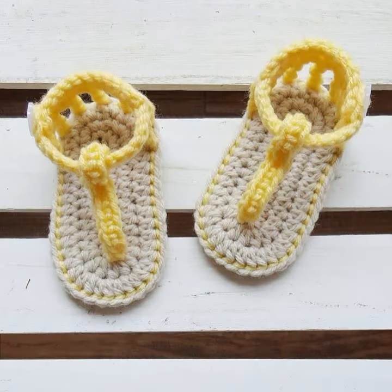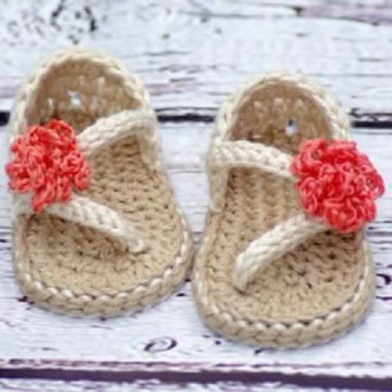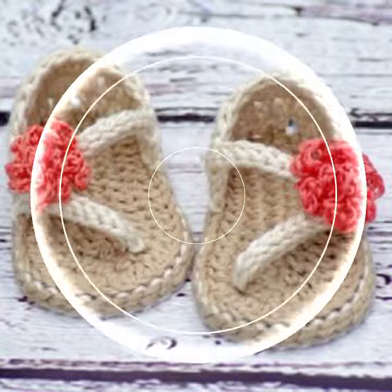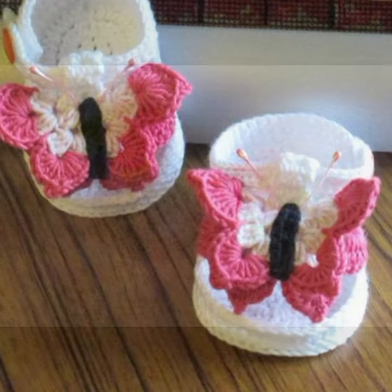Crochet jewelry like crochet women necklace designs, earring designs, bracelet designs, feet jewelry like crochet women anklet designs and baby anklet designs. I always try to bring useful video and useful content for you, so don't forget to like my videos.